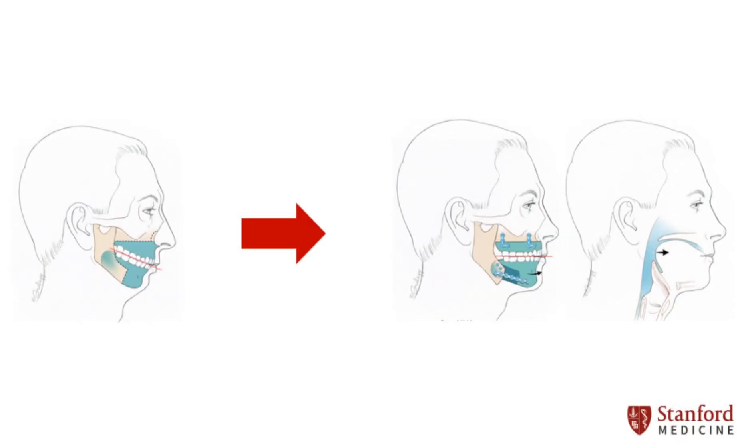Surgery involves cuts made in the maxilla and mandible, with all incisions placed inside the mouth. Often times, both jaws are advanced with a counter-clockwise rotation. However, movements are specific to each patient. The net effect of these movements is increased volume and stability of the airway muscles.